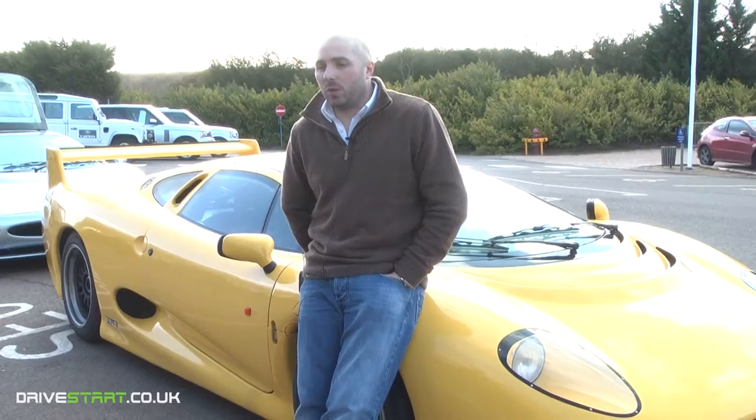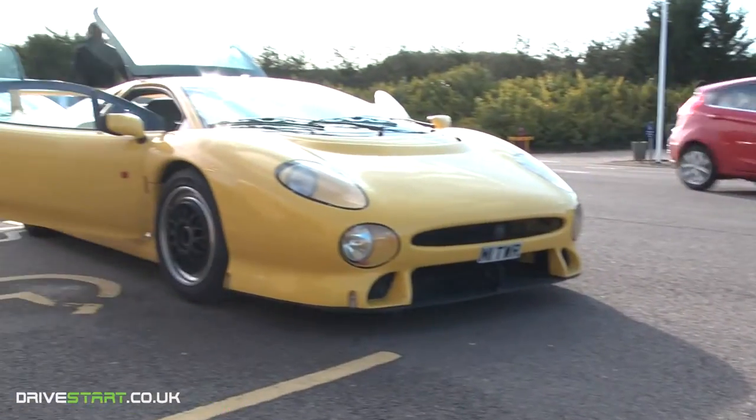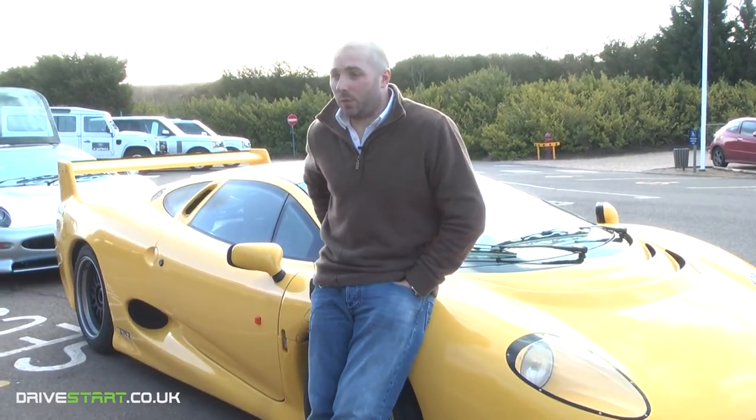My name is Justin Law from Don Law Racing. We specialise in the XJ220 and always have between 10 and 15 cars in our workshop at any one time.